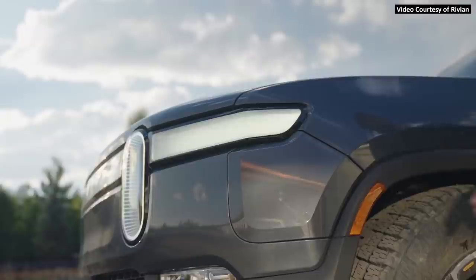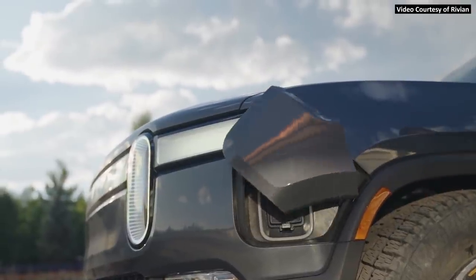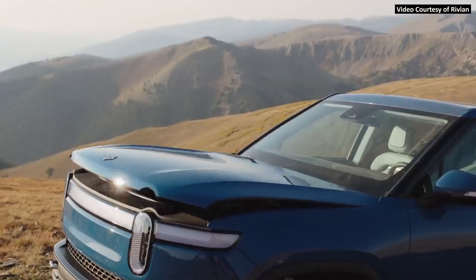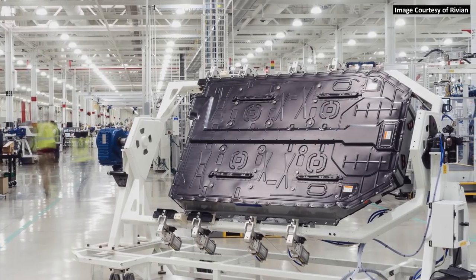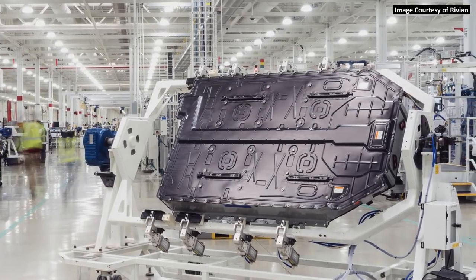I've seen quite a few videos talking about all the different impressive features built into the Rivian R1T and a lot of its capacities and performance characteristics, but I haven't yet seen someone deep dive into the battery technology that underlies the Rivian R1T. In this video I'm going to do just that.